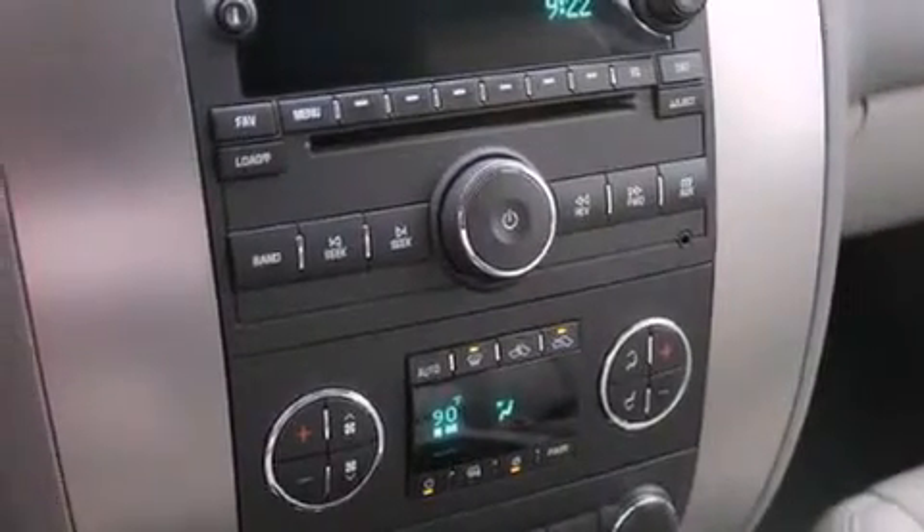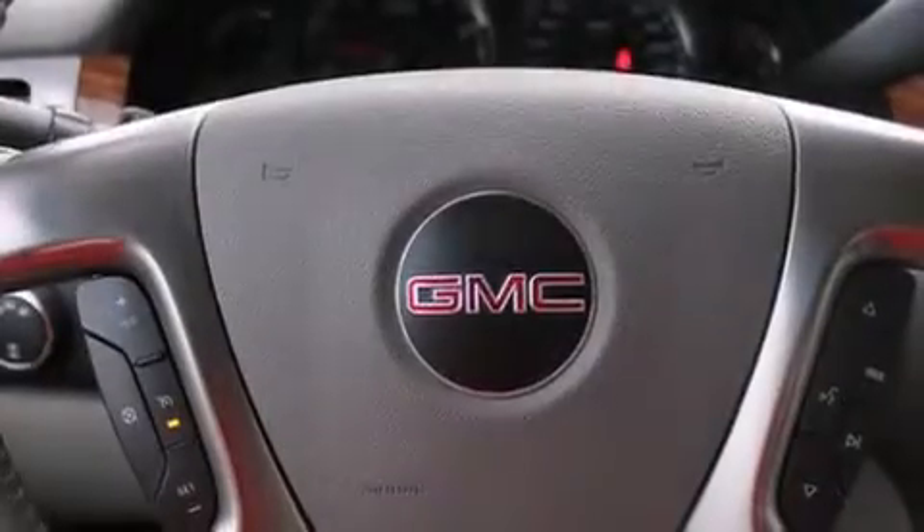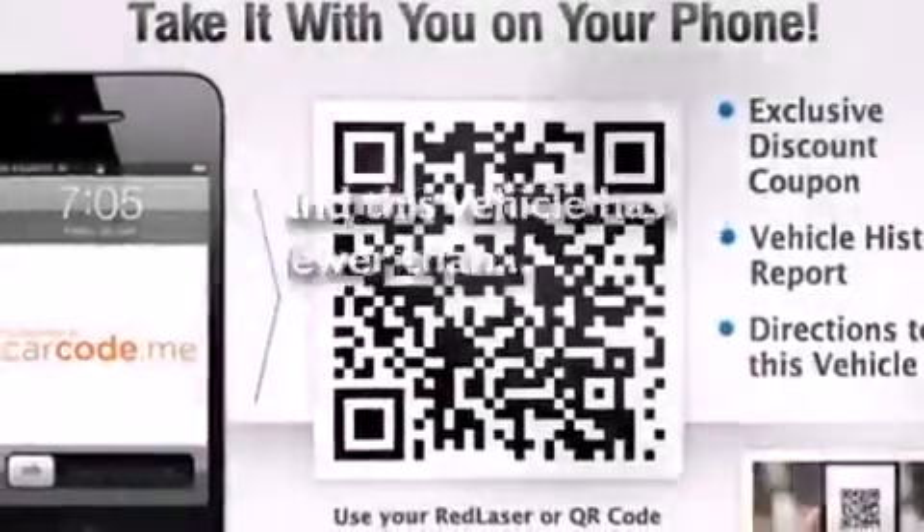Front airbags, an unattended headlight warning chime, air conditioning with automatic climate control, a pass-through rear seat — and this vehicle has fewer than 48,000 miles on the odometer.